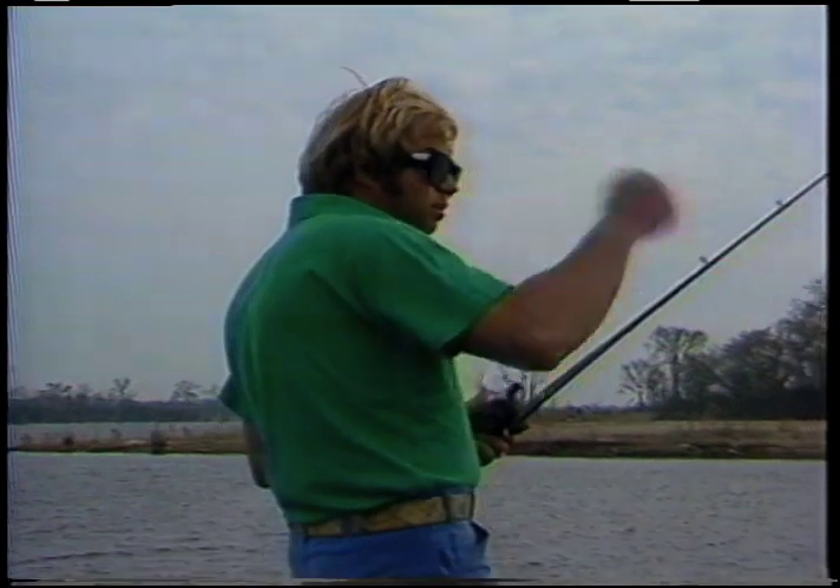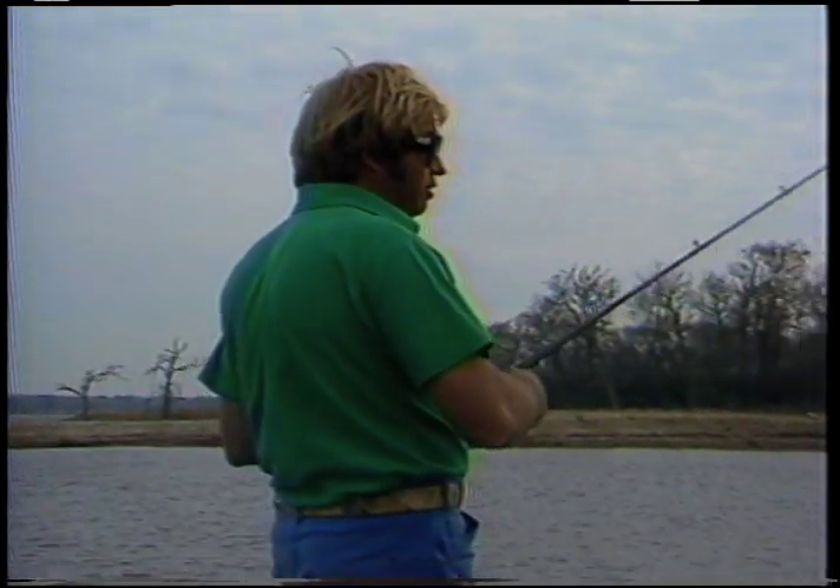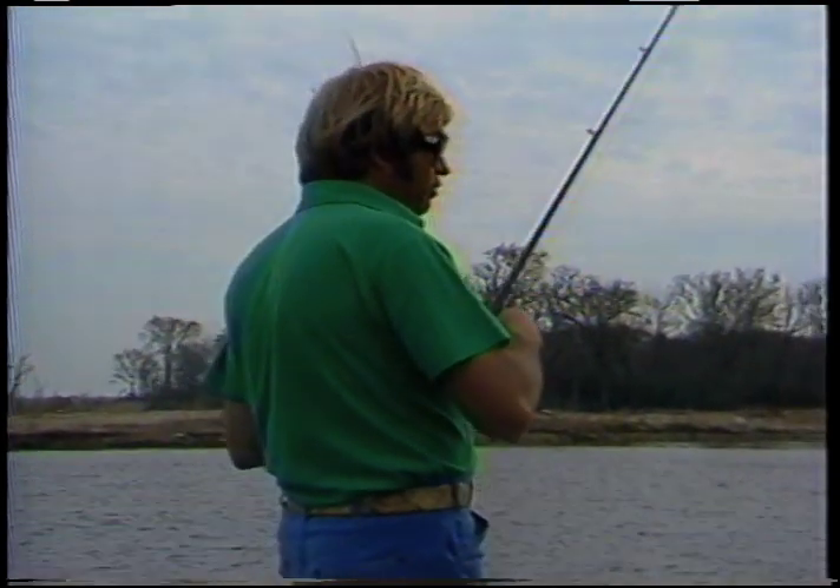Just boom, boom. Boy, that fish really was just barely hooked, Charlie. But he was hooked. There he is! Golly, look at that — that one feels good too. It's another big one. Listen to that line sing. I just got 12-pound test line on here.